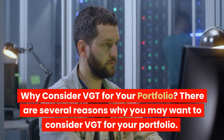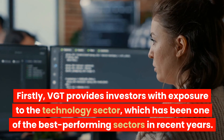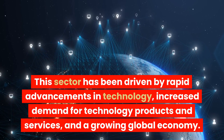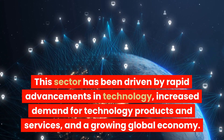There are several reasons why you may want to consider VGT for your portfolio. Firstly, VGT provides investors with exposure to the technology sector, which has been one of the best-performing sectors in recent years. This sector has been driven by rapid advancements in technology, increased demand for technology products and services, and a growing global economy.